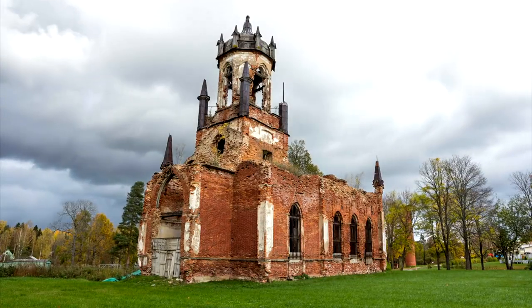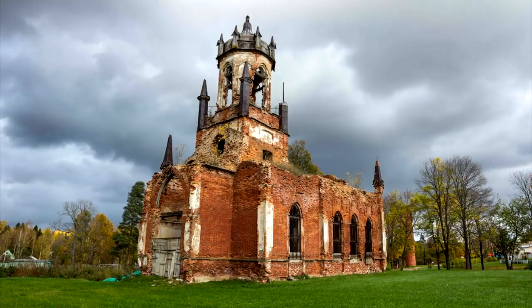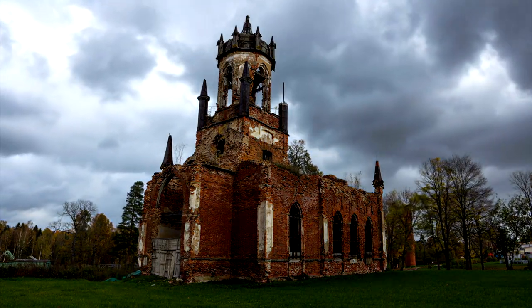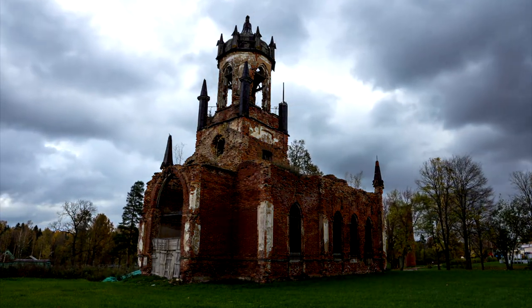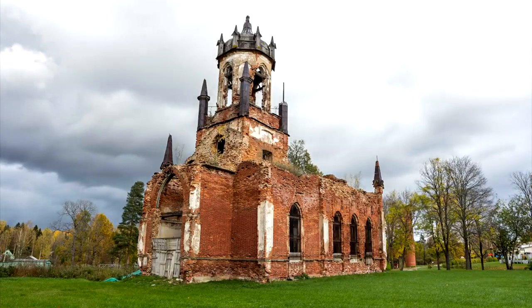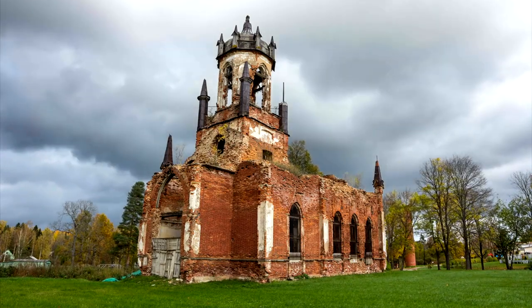Ancient ruins: the medieval church ruins evoke a sense of timelessness. Their crumbling archways and moss-covered stones tell stories of devotion, resilience, and the passage of ages. Imagine the echoes of prayers that once filled these sacred spaces.